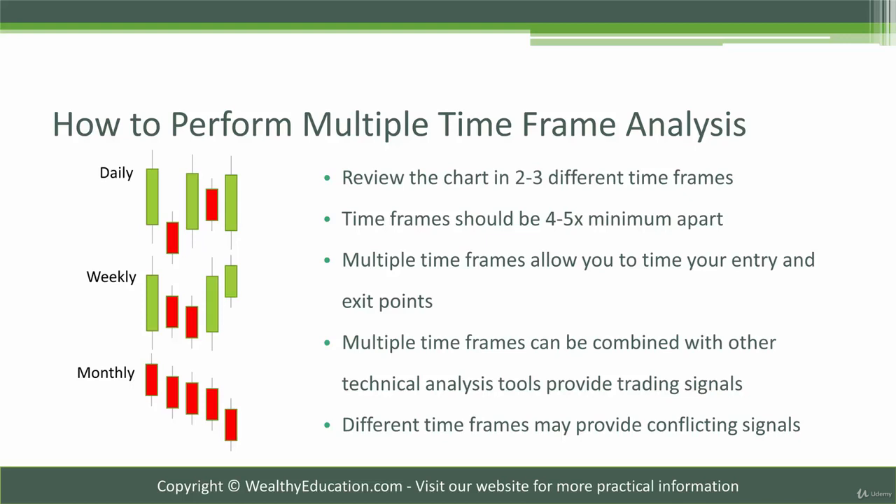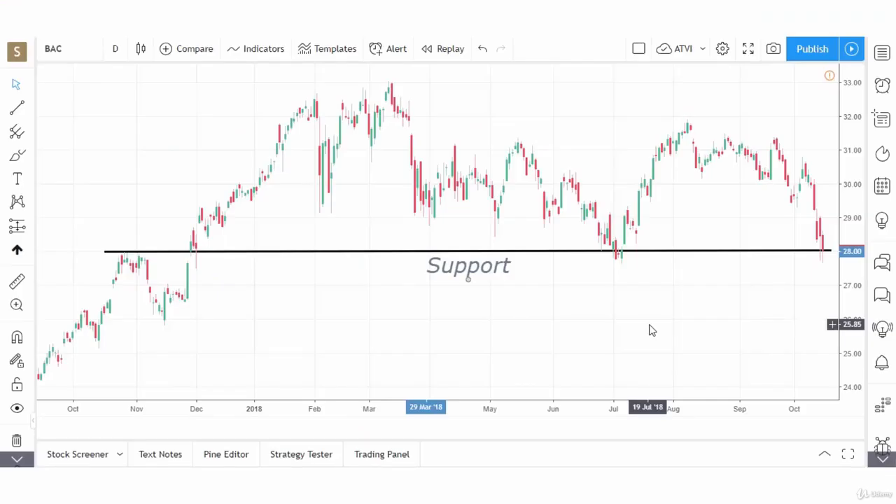Multiple time frames can give us conflicting signals as to whether to go long or short a stock. Let's look at multiple time frame analysis on a chart of Bank of America and see what that looks like.